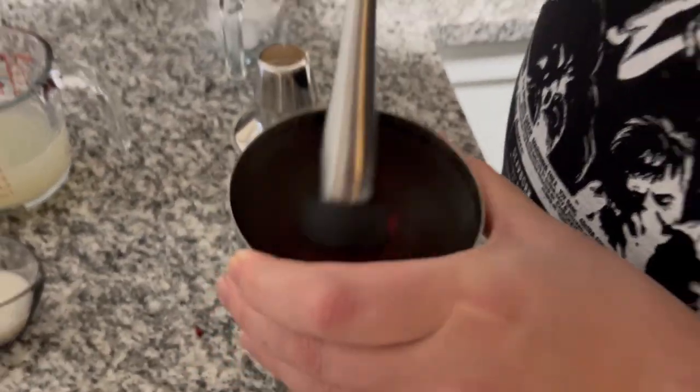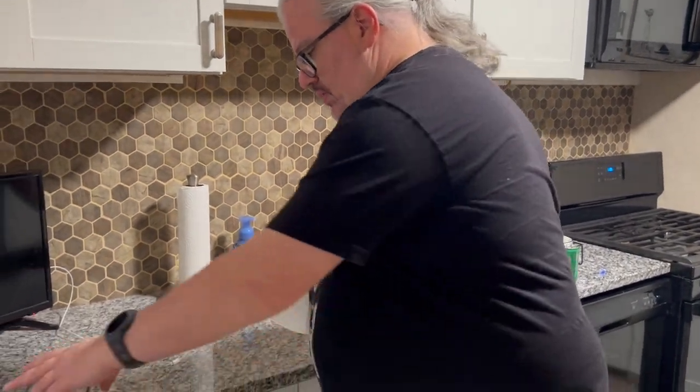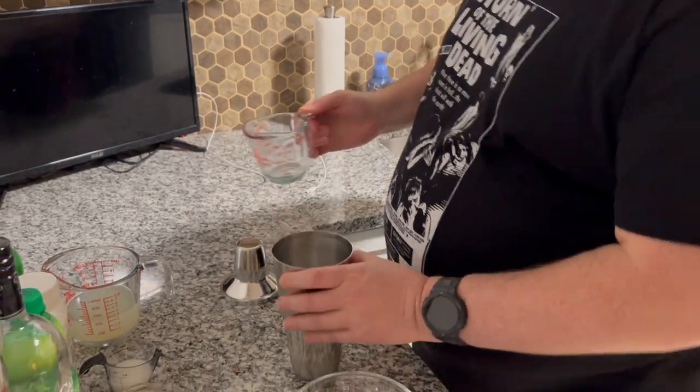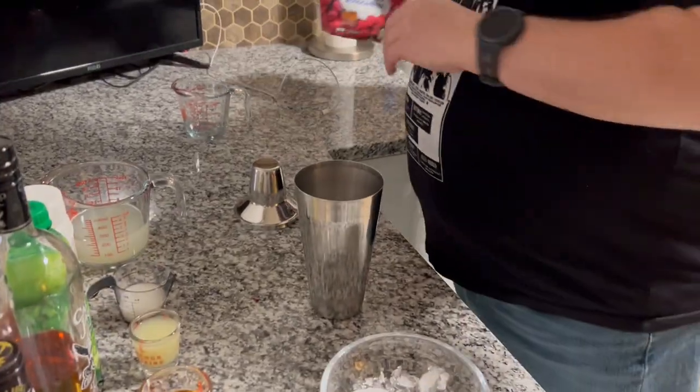There we go, and then you're going to top that with some ice, just so it has something to shake around with. Crushed ice in the shaker, waiting to go.